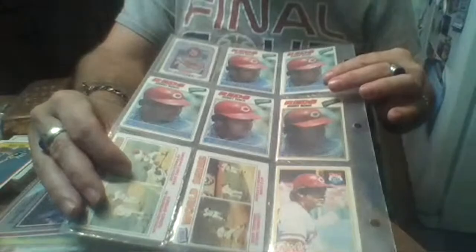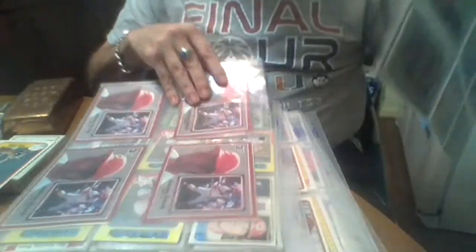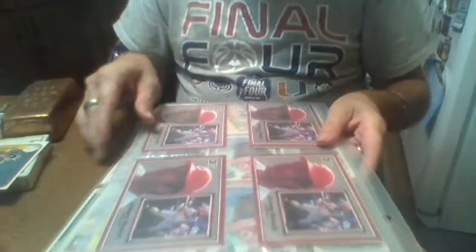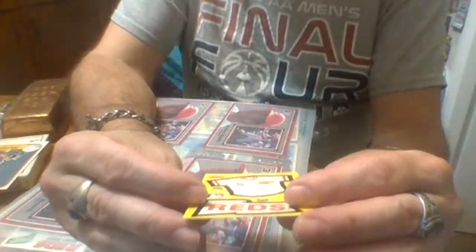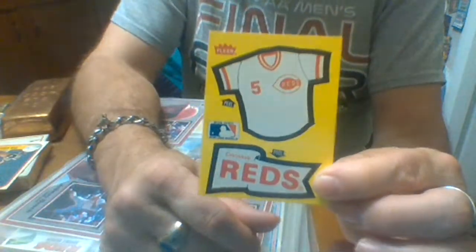Yeah, these are '77s. I don't think I — I think I skipped them. And I think that's an '82 Kellogg's, I think. So quite a few. And then we got — forget what year this is — Fleer. Forget what year, but that's the jersey and the red banner.